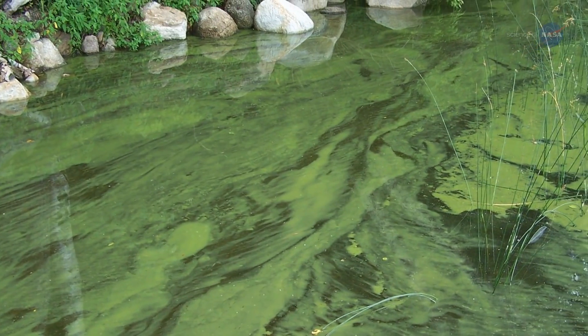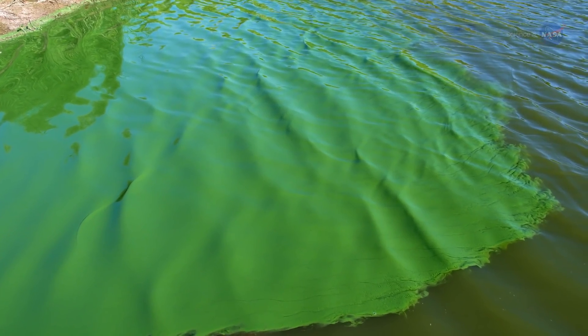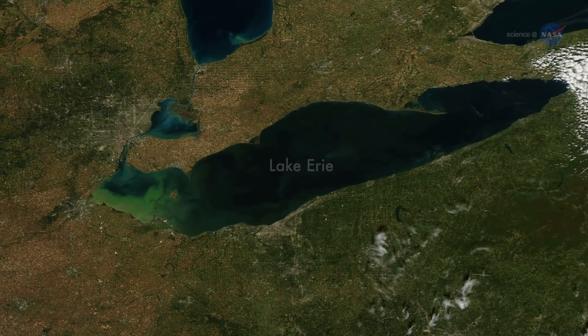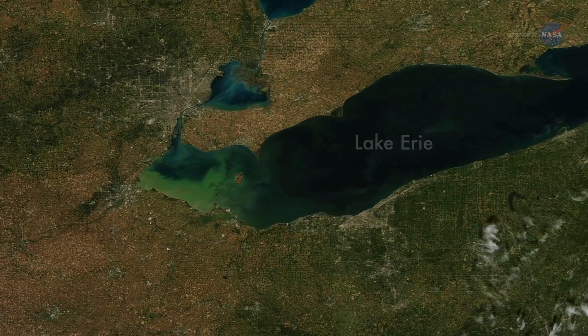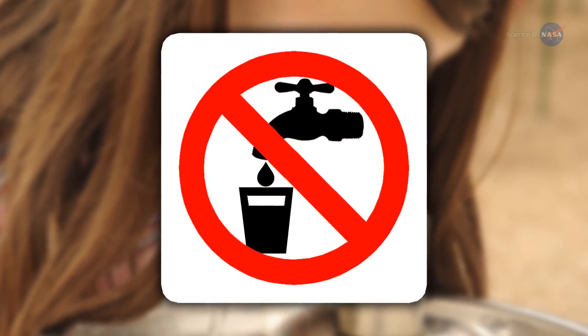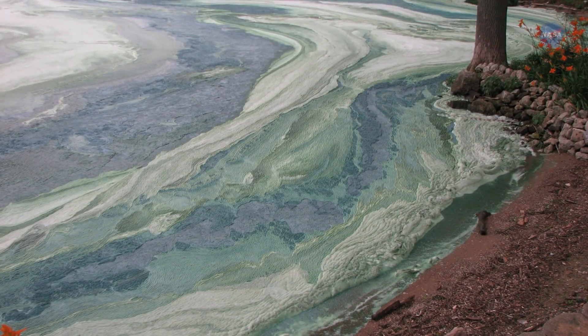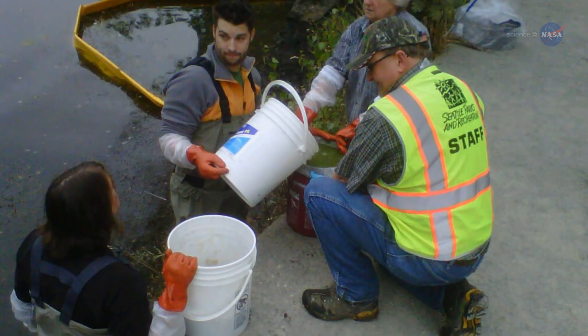Under certain conditions, algae populations can grow explosively — a spectacle known as an algal bloom, which can cover hundreds of square kilometers. For example, in August 2014, a cyanobacteria outbreak in Lake Erie prompted Toledo, Ohio officials to ban the use of drinking water supplied to more than 400,000 residents. In the United States alone, freshwater degradation from bad algae costs the economy about $64 million a year.